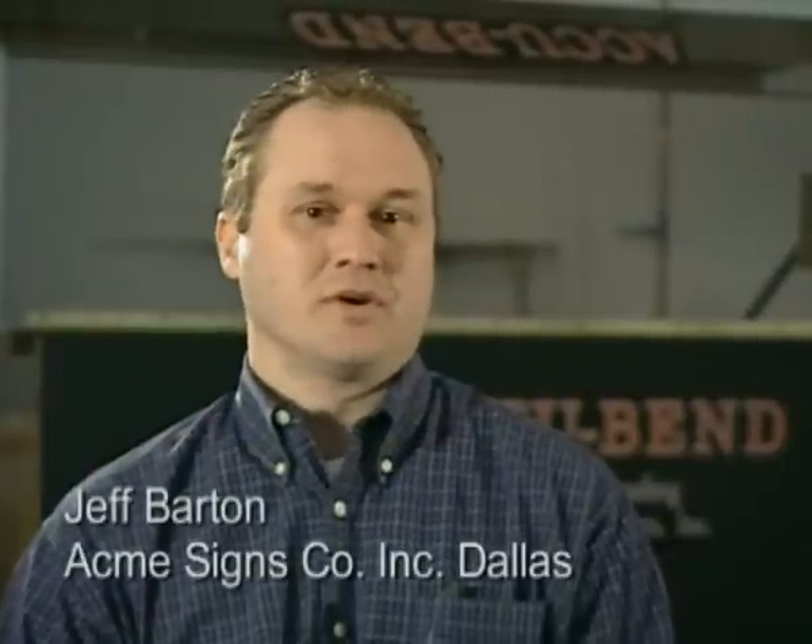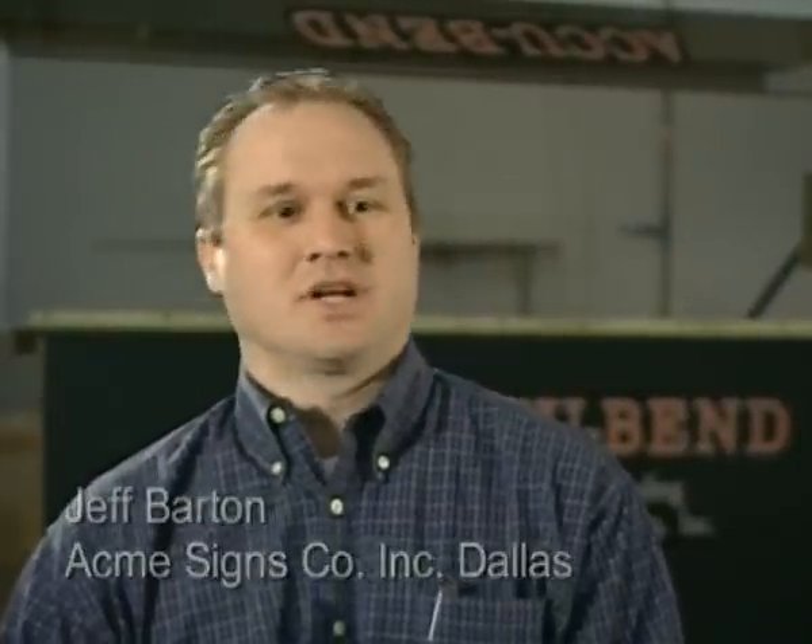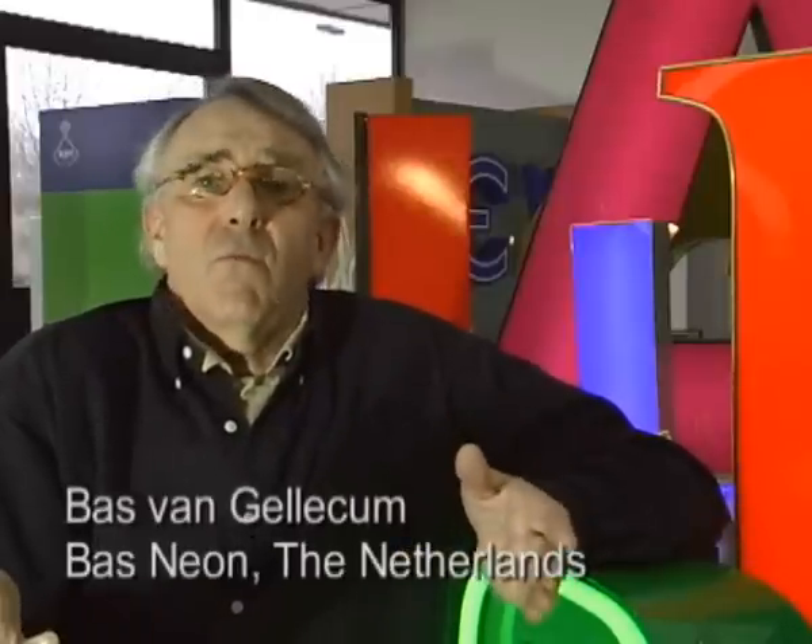It's a huge time saving from when we used to do it by hand. We can teach somebody within a week — they don't have to have 30 years of experience channeling letters to be able to do it. In the past, we used to make 20 letters a day by hand. Since investing in the AccuBend machine, we produce from 80 to 100 letters a day.